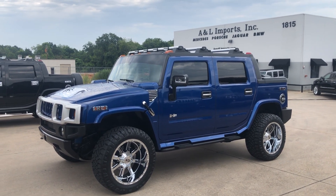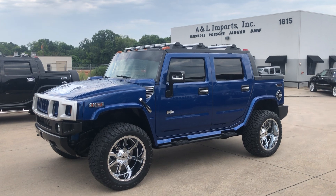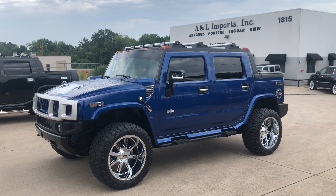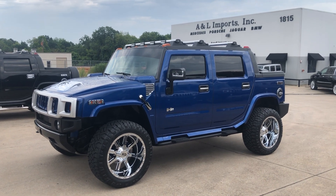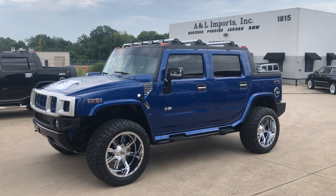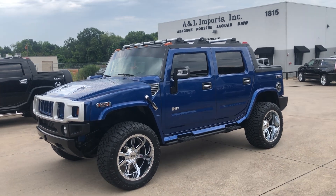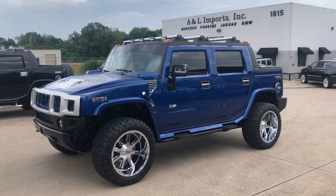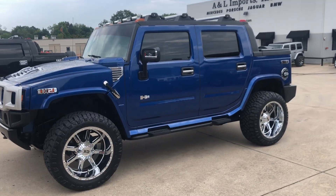33,000 original miles, one owner vehicle in just outstanding shape. We purchased it directly from the original owner and we added a few things — the wheels, the tires, a few chrome accents — but it is in just pristine condition.